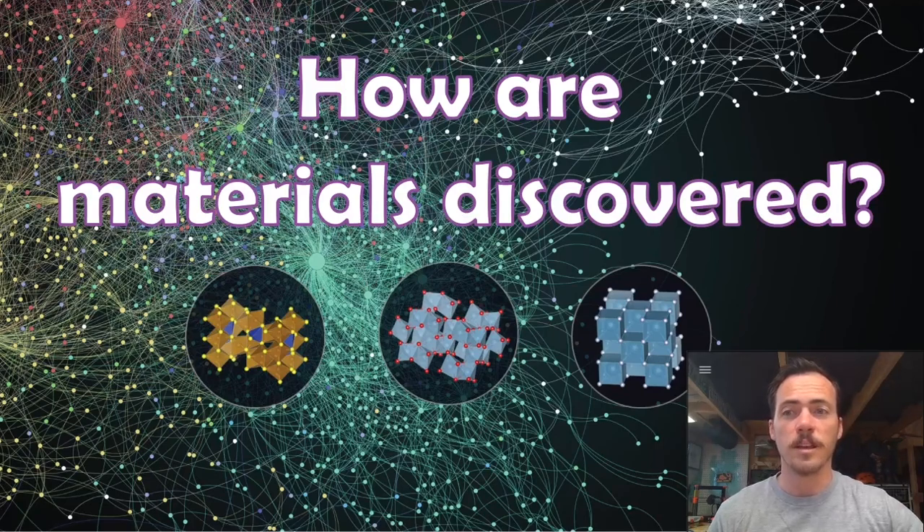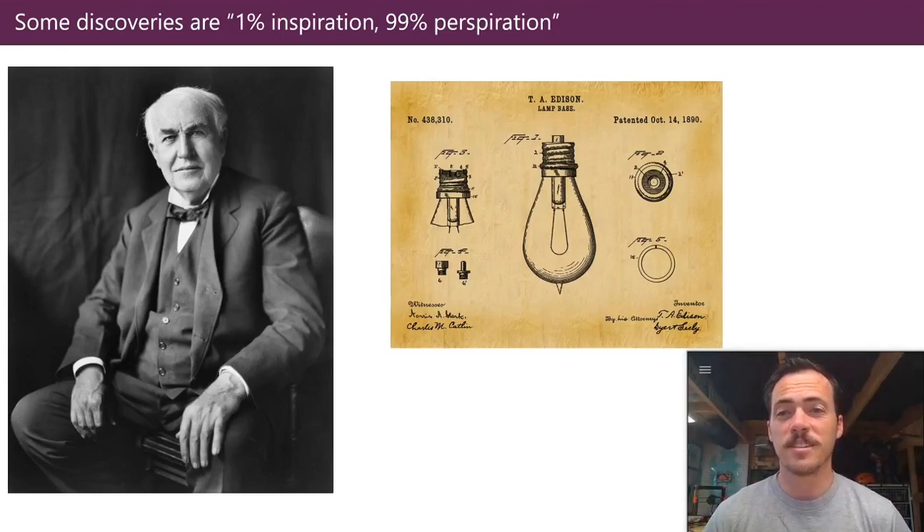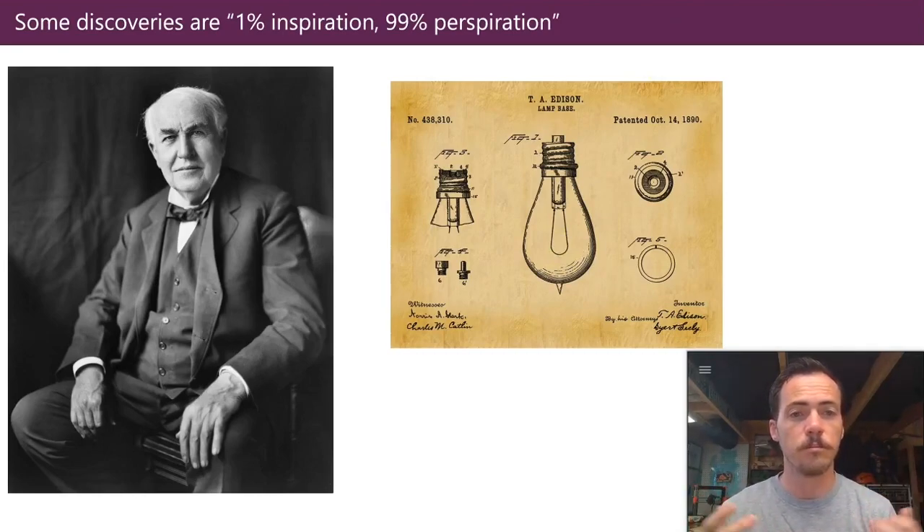Let me show you a few examples by which materials have come to be invented in the past. The first one I'm going to call the '1% inspiration, 99% perspiration' approach. Many of you are probably aware of Thomas Edison — an amazing figure whose fingerprints are all over modern life. Now, you might have heard that he invented the light bulb, but he didn't actually — it had been invented previously. The problem was nobody had a good filament material, and all existing options would burn out after a very short period of time.